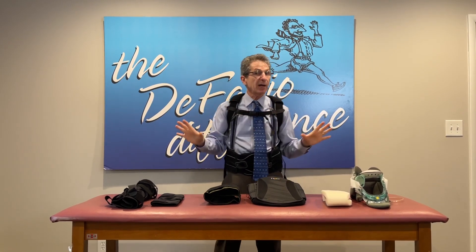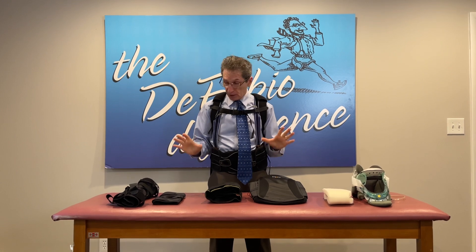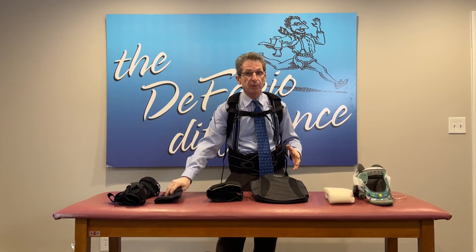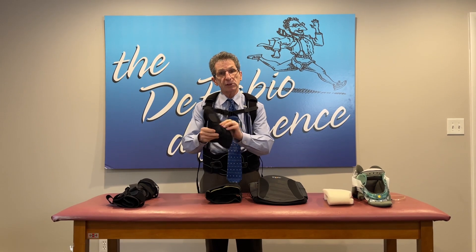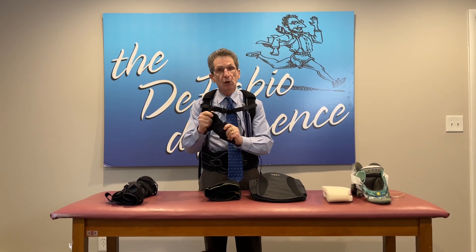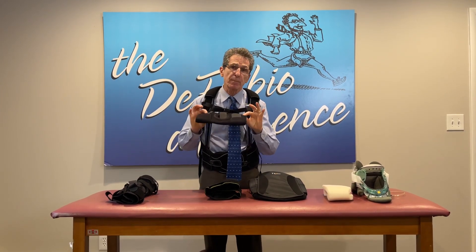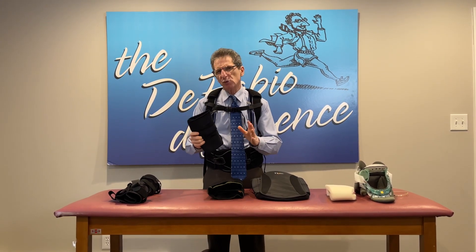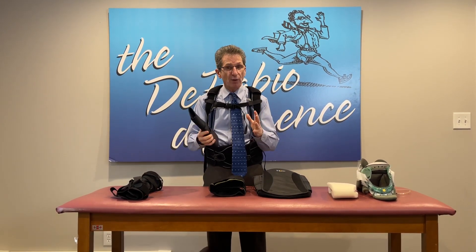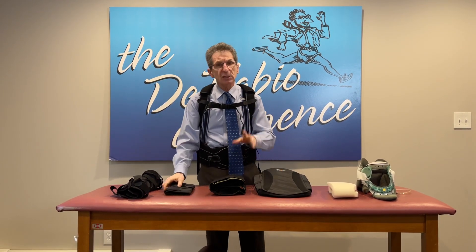It doesn't really matter what body part — let's look at the knee, for example. All braces and supports come in three varieties. The first is totally flexible. It offers compression but doesn't really give support. It may help control a little motion, but it mostly keeps the area from getting swollen and offers a little bit of control. It doesn't limit motion.